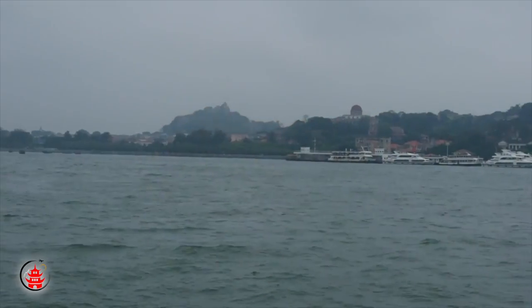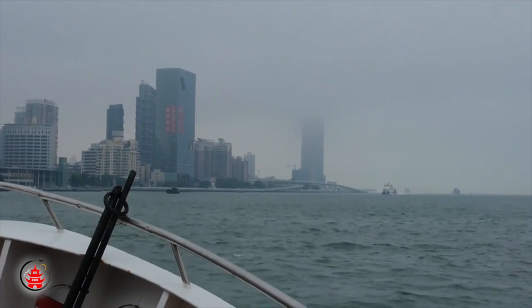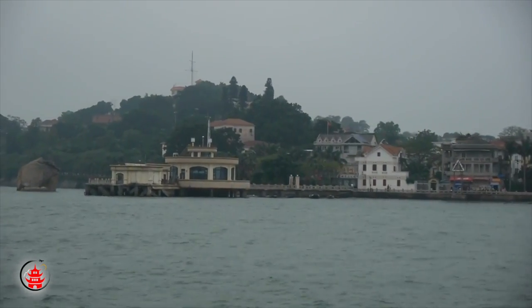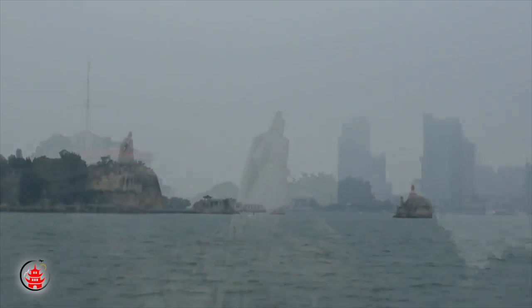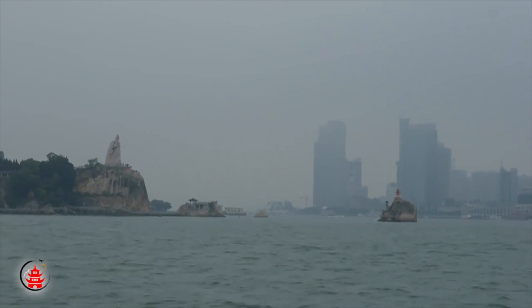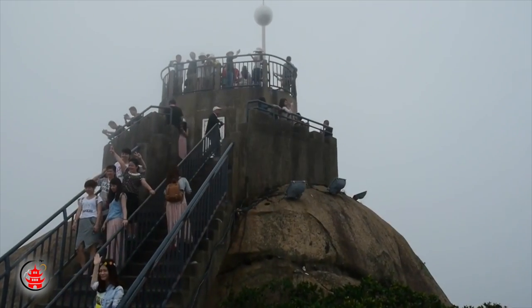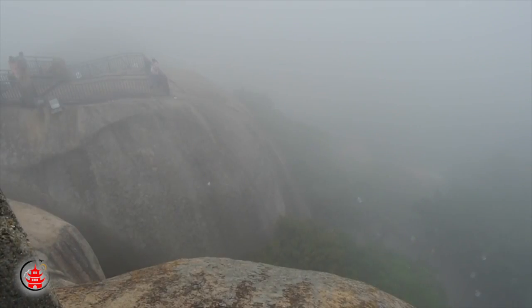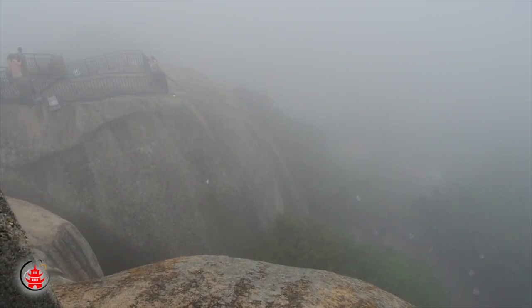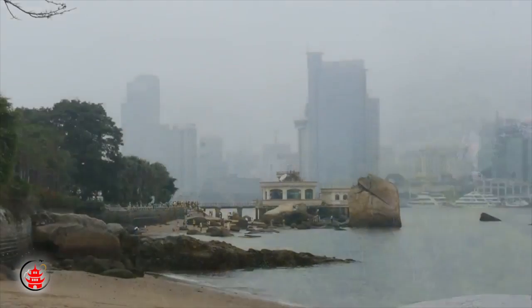Gulangyu Island is the third and only pedestrian island off the coast of Xiamen. It is home to only 20,000 people, and the only vehicles permitted are small electric buggies and electric government service vehicles. Visitors can reach it by a 20-minute ferry ride and can buy a scenic entrance package that lets you visit five of the main attractions on the island. This island is on China's list of national scenic spots and also ranks at the top of the ten most scenic areas in the province.